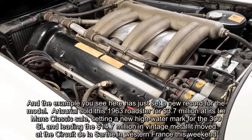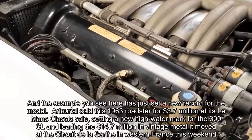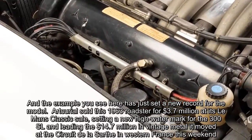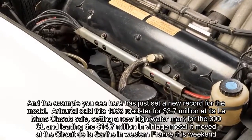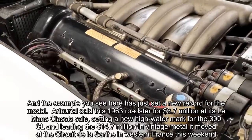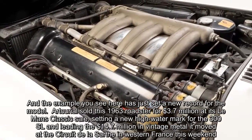And the example you see here has just set a new record for the model. Bert Curiel sold this 1963 Roadster for $3.7 million at its Le Mans Classic sale, setting a new high-water mark for the 300 SL and leading the $14.7 million in vintage metal it moved at the Circuit de la Sarthe in Western France this weekend.